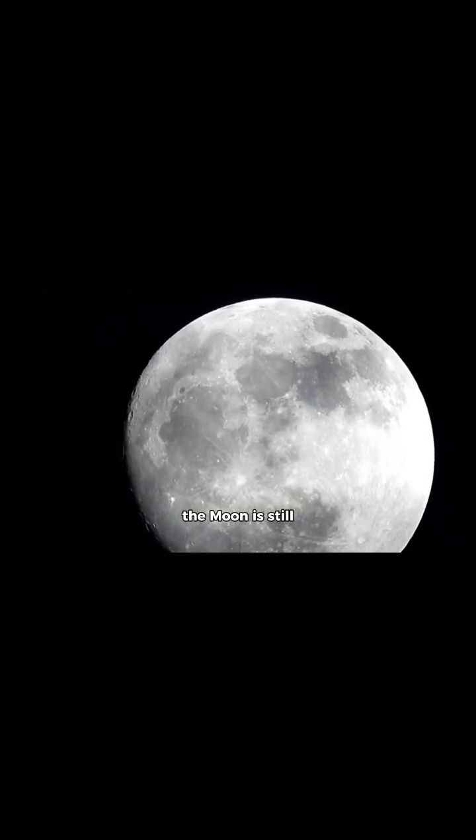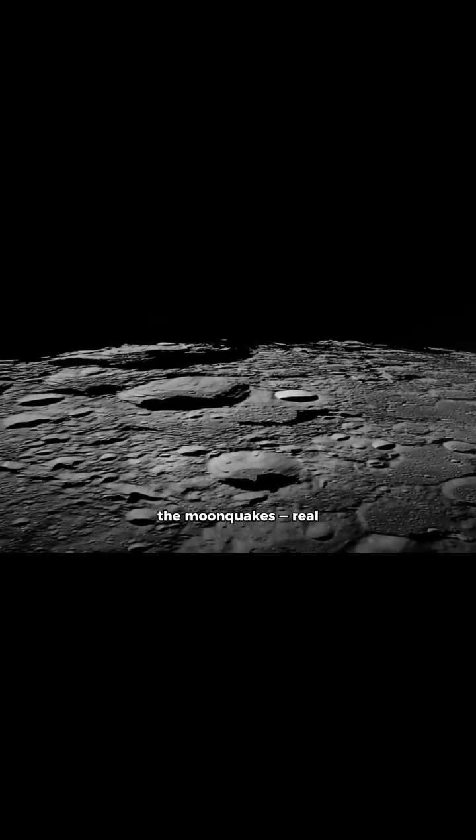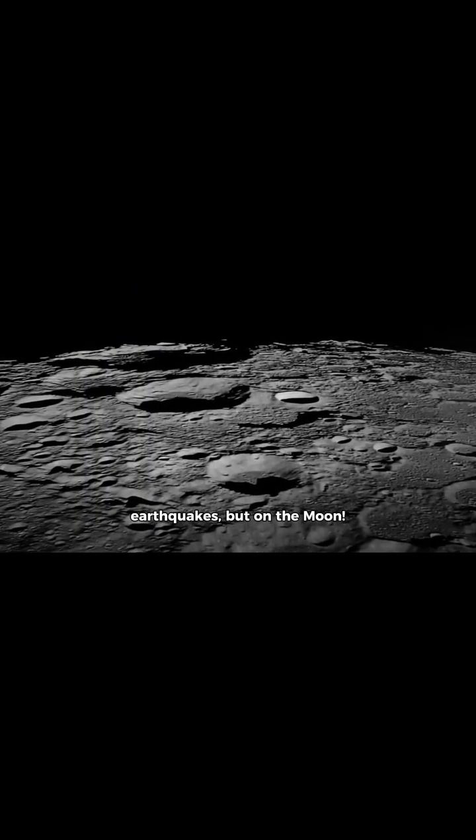Over the last few hundred million years, it's become about 50 meters smaller in diameter. That might not sound like much, but it's enough to cause massive stress on its crust, forming long cliff-like ridges called lobate scarps. These are signs that the moon is still geologically active. And then come the moon quakes — real earthquakes, but on the moon.